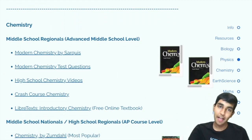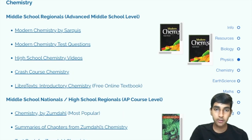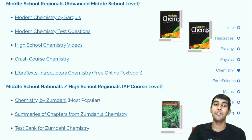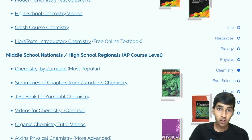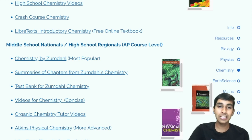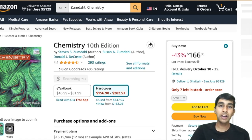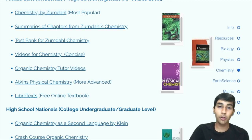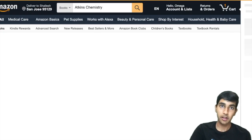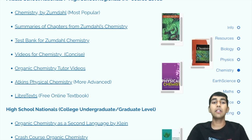Now on to Chemistry. At the middle school regionals level, there's a good book called Modern Chemistry, similar to something you'd find in a high school chemistry or honors chem class. There are some videos to go along with it, and Crash Course Chemistry is a great series as well. LibreText has so many free textbooks, which are great for learning. Moving on to high school regionals or middle school nationals — AP level — the first book is Zumdahl. A slightly harder version with more advanced content is Atkins Physical Chemistry. There are also websites with chapter summaries that are good for reviewing and taking notes.